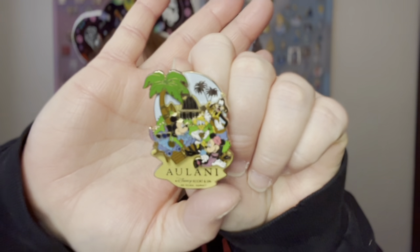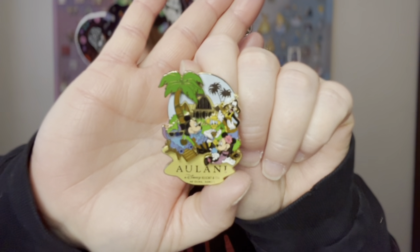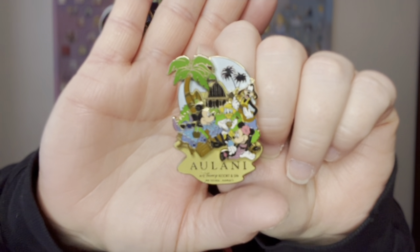Next up we have Bye Week. If you don't know what Bye Week is, it is your week off from playing. So we're going to show a relaxation pin. And what better place to relax than Aulani? The gang is relaxing outside the Aulani Resort right there on the beach. You've got Stitch with a drink in hand, Donald and Goofy playing some music, and Minnie with her snow cone. It looks like a very relaxing day. I would love to relax right outside of the Aulani. One day, maybe I will.